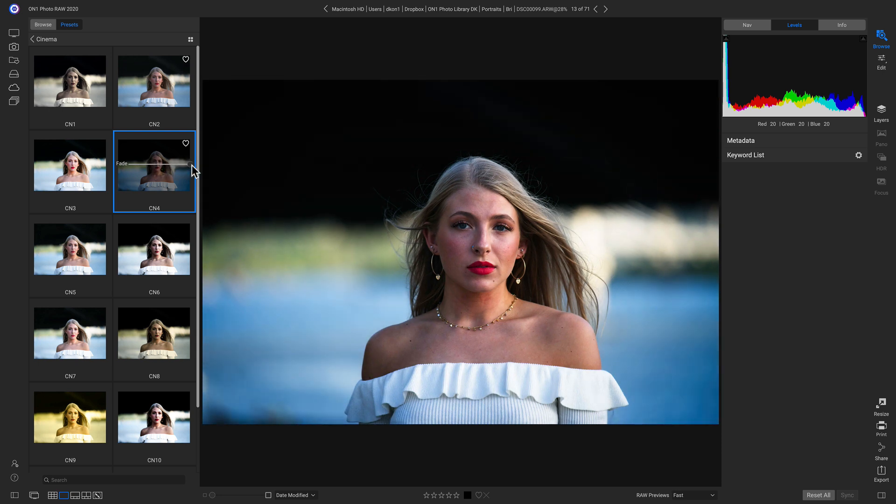Don't worry about losing your presets from Photo Raw 2019 — all of your presets will still be there along with the new ones from 2020.